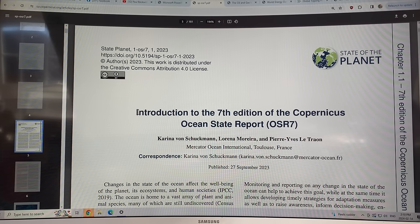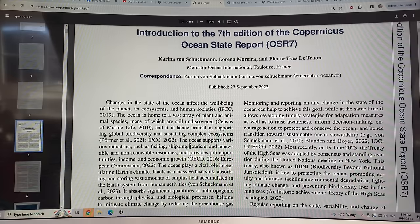If you want an overview of the whole report, the paper to read is called the Introduction to the Seventh Edition of the Copernicus Ocean State Report, OSR7, in the journal State of the Planet. Changes in ocean state affect the well-being of the planet, its ecosystems, and human societies. The ocean is home to a vast array of plant and animal species, many of which are still undiscovered. It is hence critical in supporting global biodiversity and sustaining complex ecosystems.